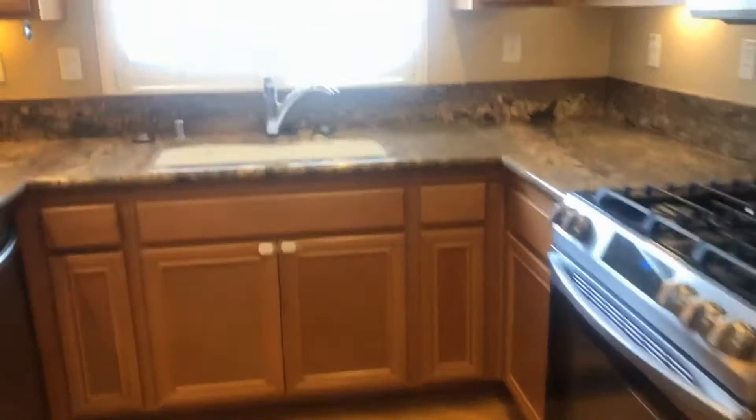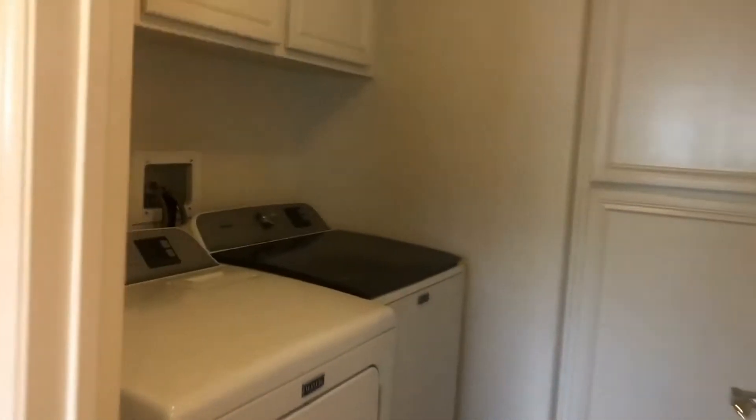Right off of our kitchen is a laundry room, with tons of extra storage in here as well.